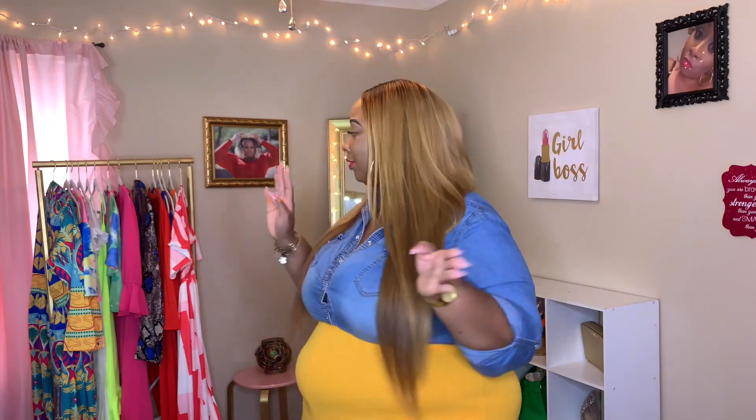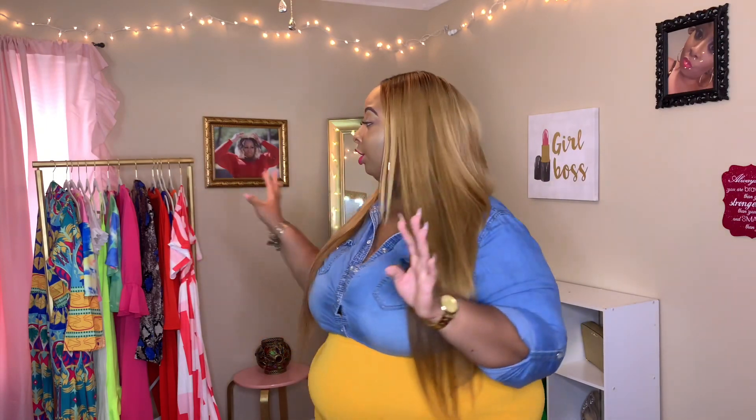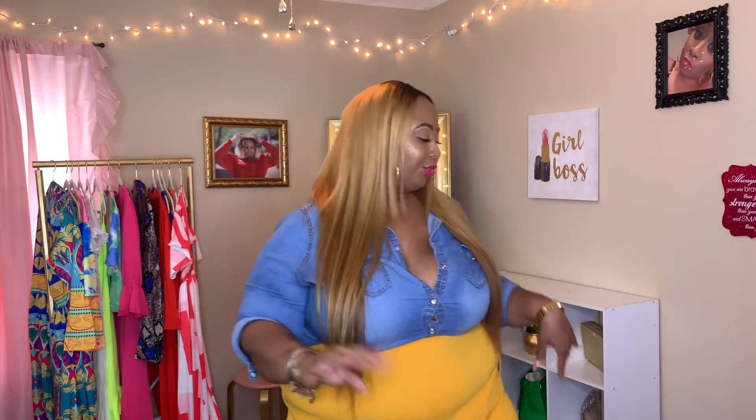I'm excited because some of this stuff is really cute. I haven't tried anything on yet — some of it looks cute. Let's just get into it. So this is what dress number one is supposed to look like, and this is what it looks like.